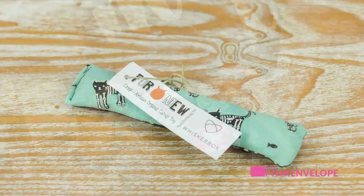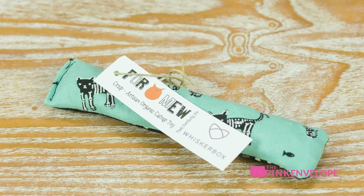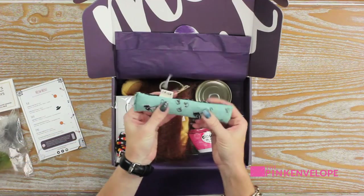Crisp artisan organic catnip toy. I think I go back and forth — sometimes they love catnip and sometimes they don't. I'll be interested to see because this one looks pretty; it's different, it's unique.